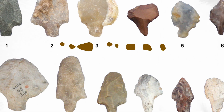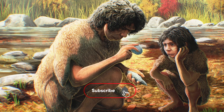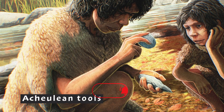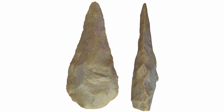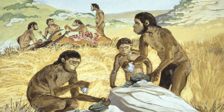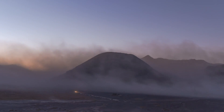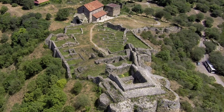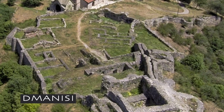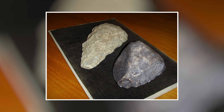Concerning the tools they used — the technology of their day — Homo erectus was the first human species to make hand axes, known as Acheulean tools. These were very complex stone tools that were made on two sides, and were likely used for many things, like cutting up meat. Before that, the tools of early humans and their ancestors, like the first known Homo erectus tools found in Dmanisi, were much simpler — just rock flakes that had been honed into sharp edges.